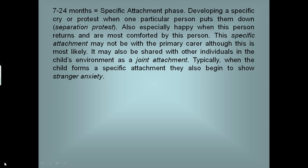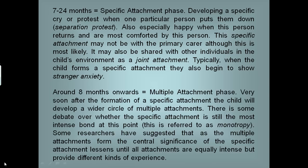Typically, when the child forms a specific attachment, they also begin to show stranger anxiety. At around eight months onwards is the multiple attachments phase. Very soon after the formation of a specific attachment, the child will develop a wider circle of multiple attachments. There is some debate over whether the specific attachment is still the most intense bond at this point — something that Bowlby referred to as monotropy. Other researchers have suggested that as multiple attachments form, the central significance of the specific attachment decreases, so the primary caregiver becomes less important, until all attachments are equally intense but provide different kinds of experience.